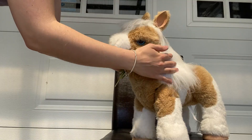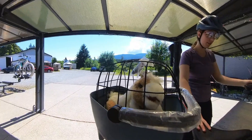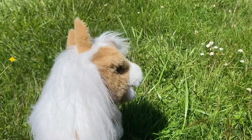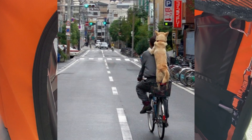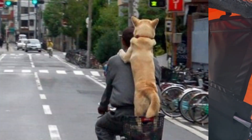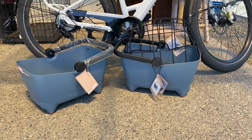Do you have a tiny furry companion that you love so much and you want to take them out on bike rides, but the thought of this or this was not what you had in mind and quite frankly looks unsafe? Today I'll be checking out the Basil's Buddy Basket.